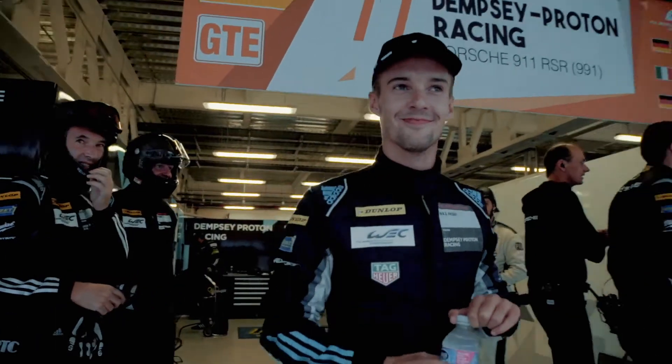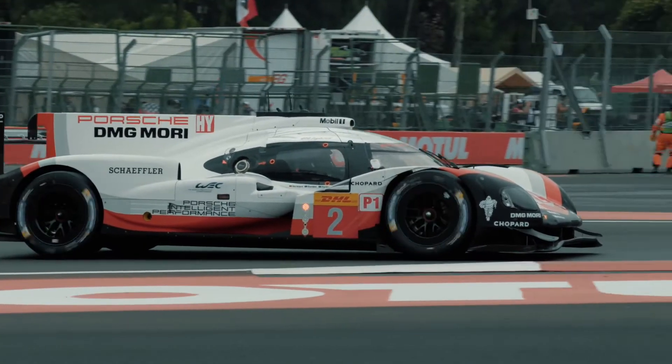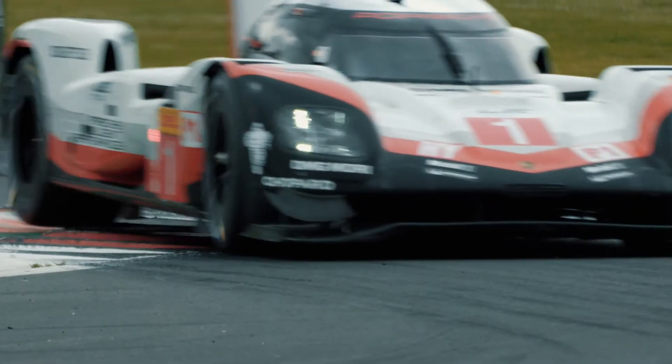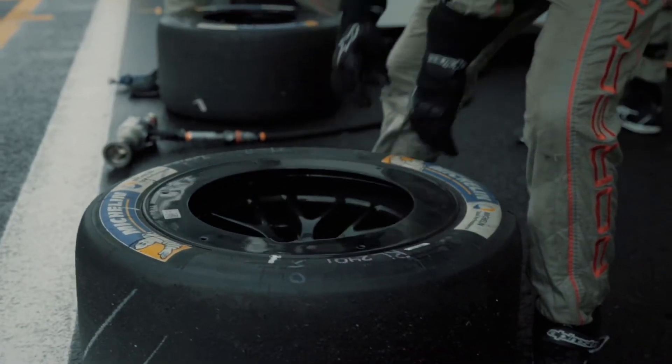Finally we got the first pole of the season. I'm really happy because the team did an amazing job. My lap was clean, I just lost a little bit in one corner. It turned out to be a really close qualifying. Our team finished it off and we just used one set of tyres, keeping options open for the race.